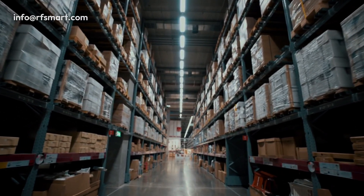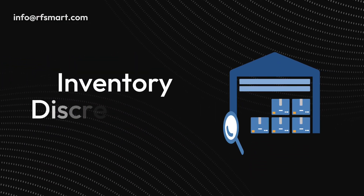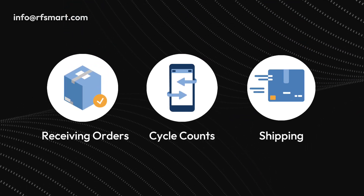A NetSuite Warehouse Management System helps customers improve their supply chain processes by decreasing mispicks, addressing inventory discrepancies, and increasing the speed of receiving orders, cycle counts, and shipping.